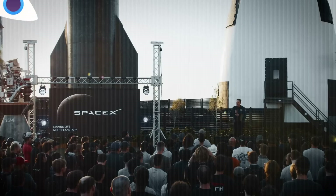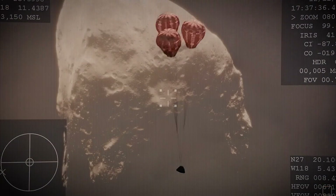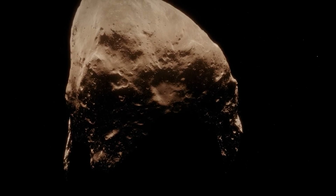On today's episode, SpaceX has a new problem, NASA has a new problem, and the race to mine asteroids is heating up.